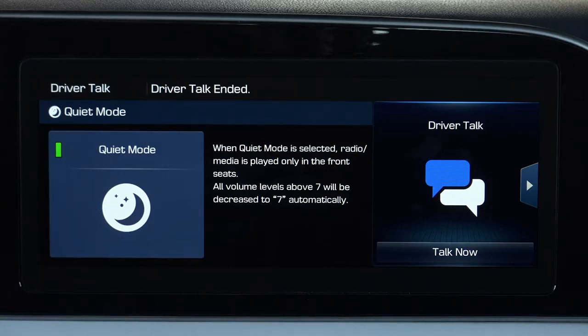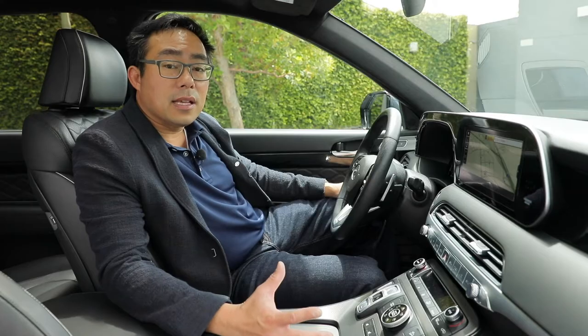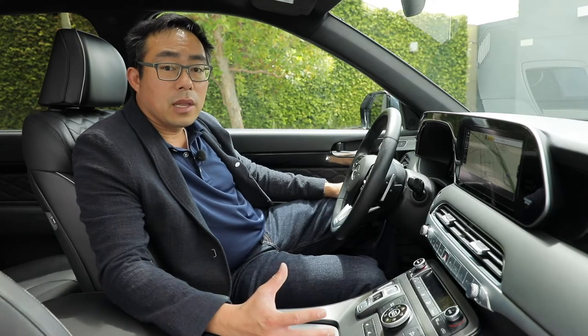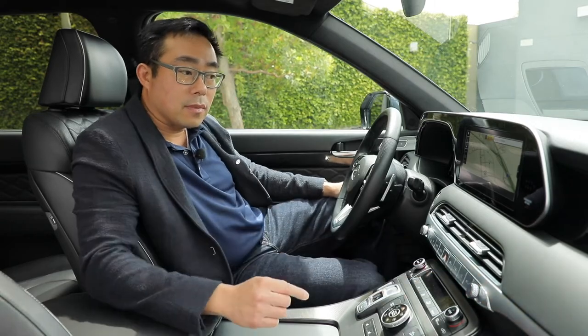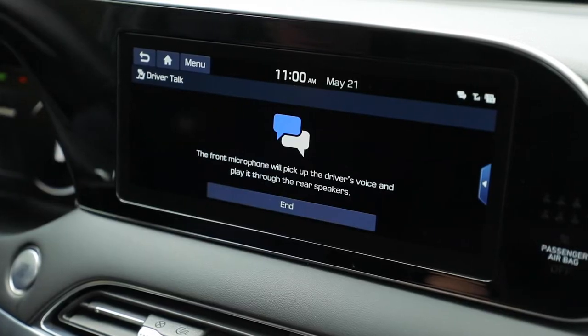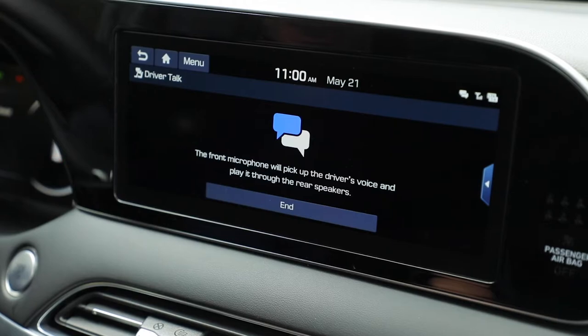A great new family feature in our Hyundai Palisade is the new driver talk function. With the press of one button, we can now talk to the second and third row passengers without shouting.